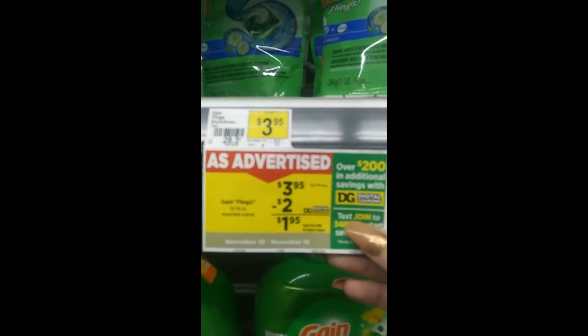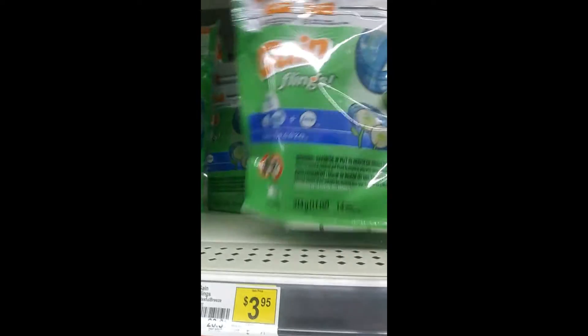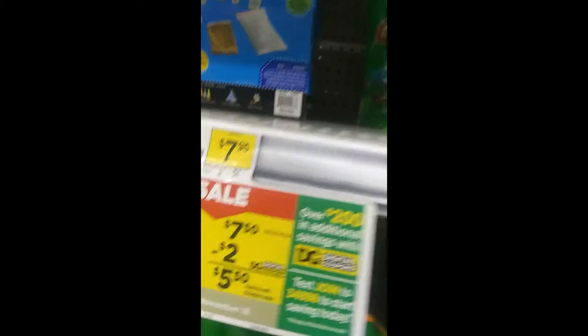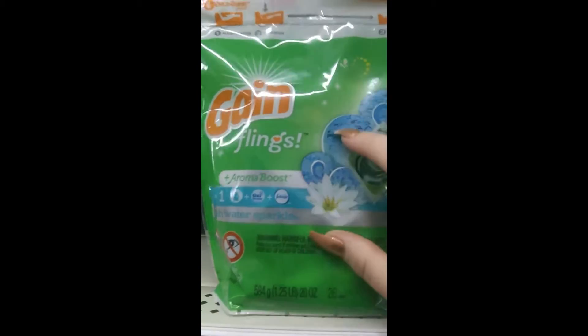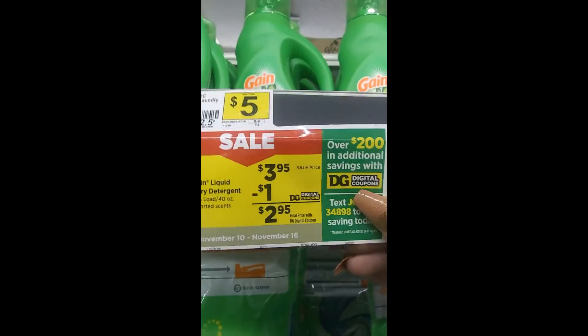We are in Dollar General and things are not going as we had planned. We had to grab these men's 2-in-1 — the $2 ones were out, so these are $3. The Gain is on sale for $3.95; we have the $2 digital making them $1.95. This is the Gain 14 count, and the $5 off $15 coupon is going to attach to these. The bigger Gain is on sale for $7.50 and the $2 coupon is attaching to that — this is the 26 count.